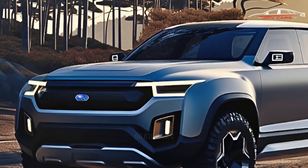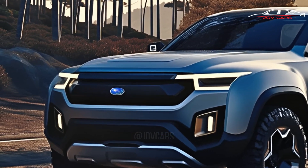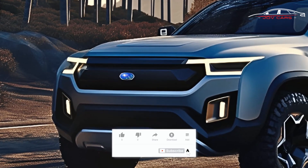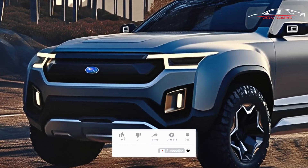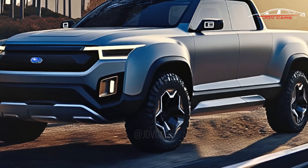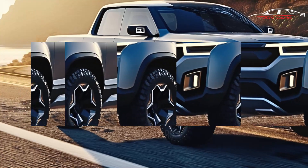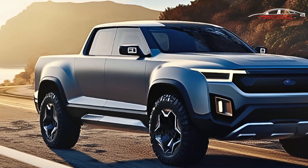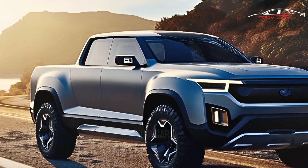A lot of people are looking forward to the 2024 Subaru Brat Wilderness. It's supposed to live up to the brand's core values of safety, fun driving, all-wheel drive, fuel economy, and the ability to handle any terrain. This new model is expected to completely change the pickup market by providing a new level of comfort, speed, and off-road ability.